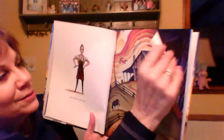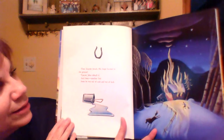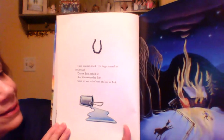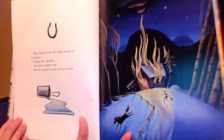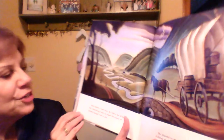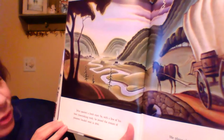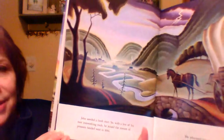These are some nice paintings in this book. Then disaster struck. His forge burned to the ground. Of course, John rebuilt it. And then another fire. Soon he was out of cash and out of luck. John needed a fresh start. So with a few of his best ironworking tools, he joined the stream of pioneers headed west in 1836.